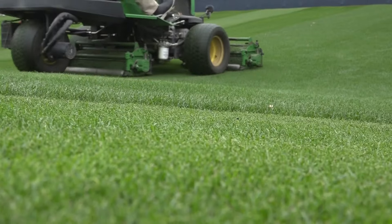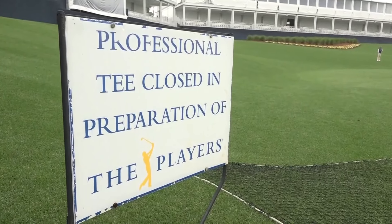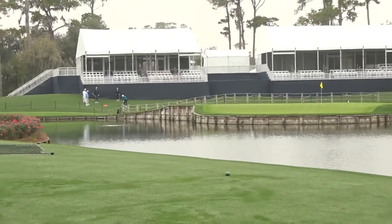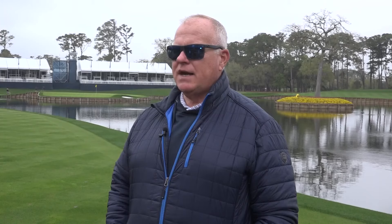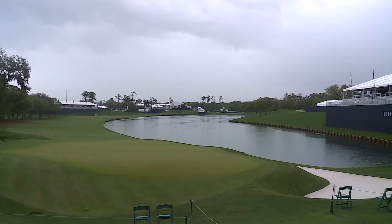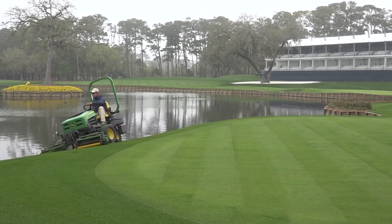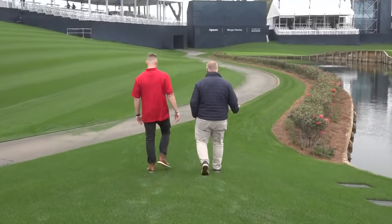The summertime Bermuda grass loves the heat and extra moisture that high humidity brings. However, for the Players Championship, cool-season grasses are needed to firm up the course. They overseed in October with a ryegrass blend — that's what you're seeing right now, that brilliant green. With over 17 inches of excess rainfall captured at the course in 2023, good cultural aerification and top-dressing practices are essential to keeping water moving within the grasses.